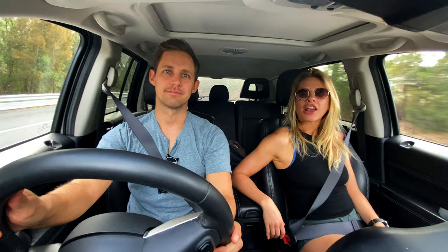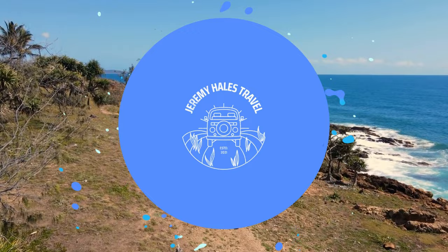Hey guys, today we are headed to Perling Brook Falls in Springbrook National Park. As Katie said, today we are going waterfall hunting in Springbrook National Park.